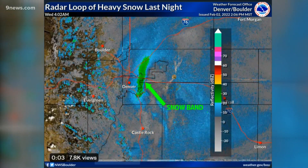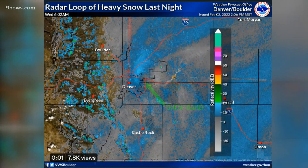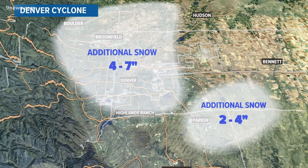It stopped just before it reached Interstate 225 and finally dissipated at 5 a.m. Wednesday morning. There was an extra four to seven inches across that area that got hit by that snow band. While just to the east, places like DIA got no additional boost and only ended up with a total of three and a half inches for the entire storm.